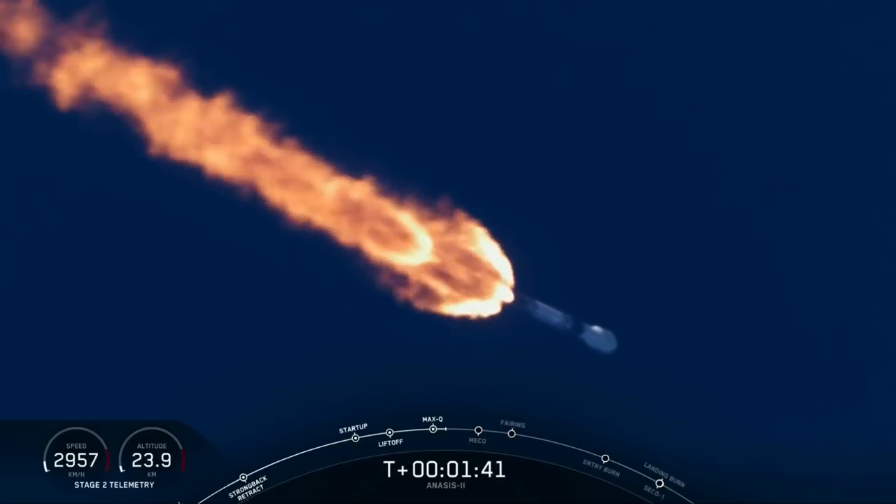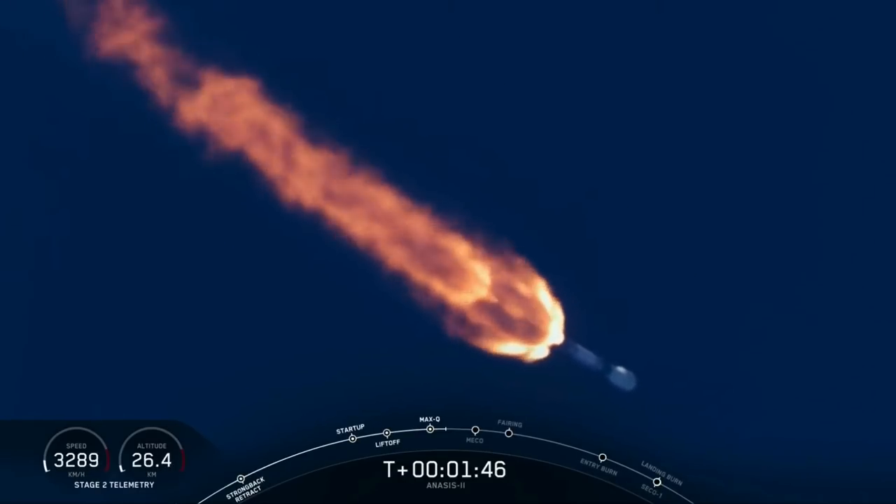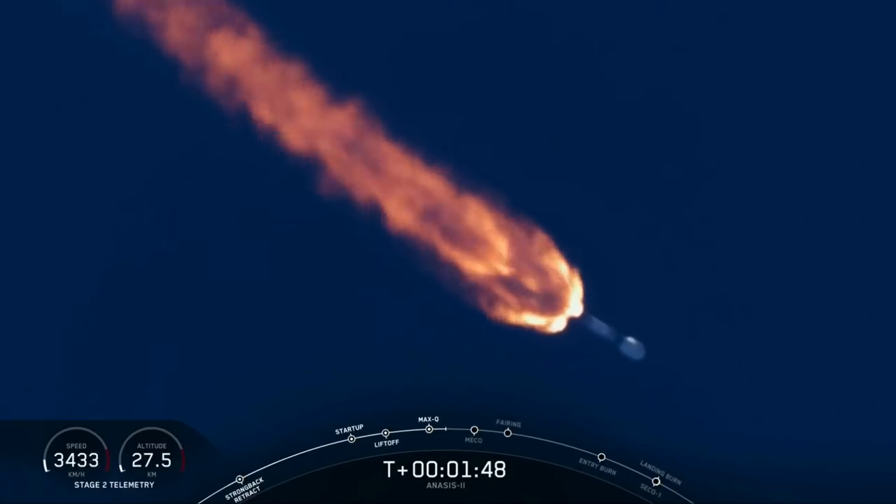An announcement from stage 2 propulsion — we are now beginning to chill in the turbo pump on the upper stage engine to get ready for its ignition coming up in about 45 seconds.